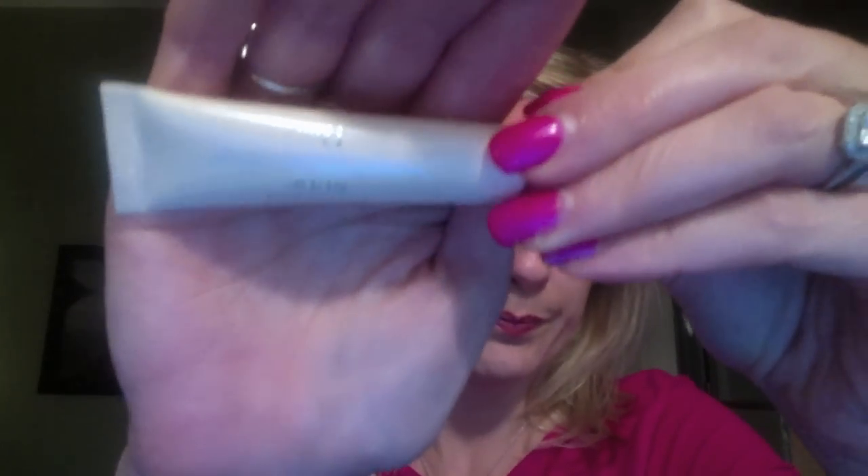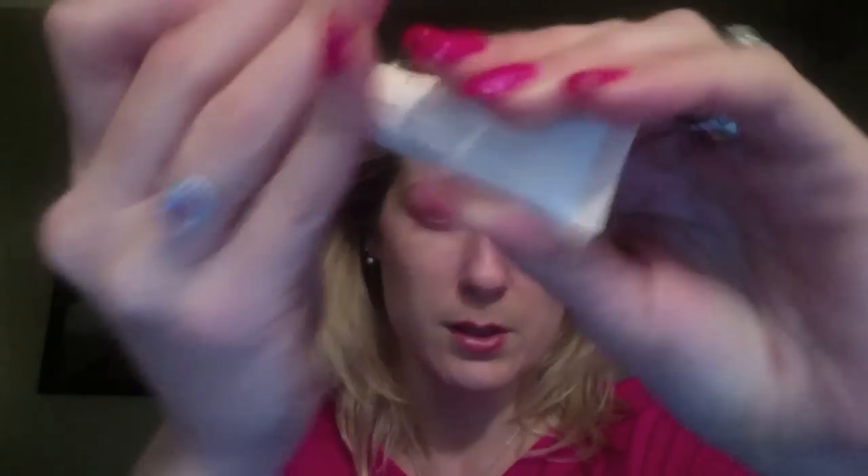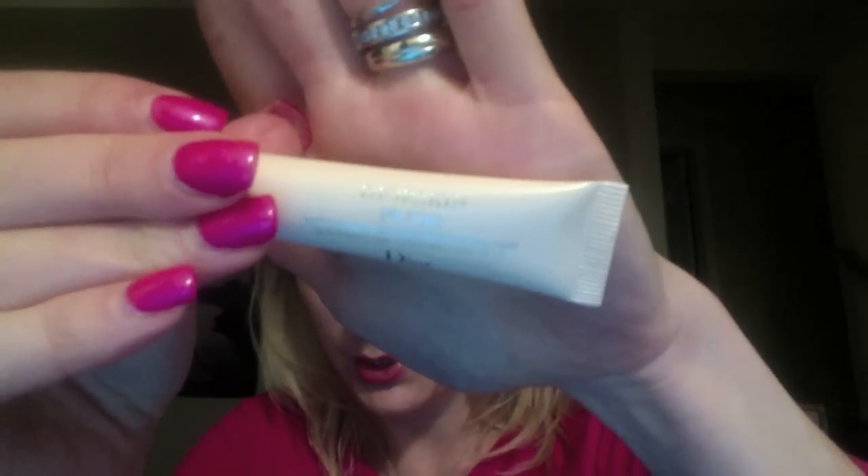For my concealer I used the Dior Skin Nude in Ivory — no complaints, none.